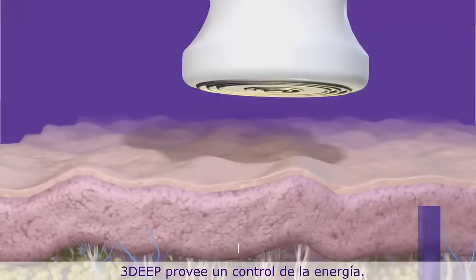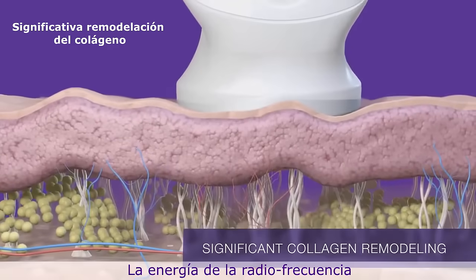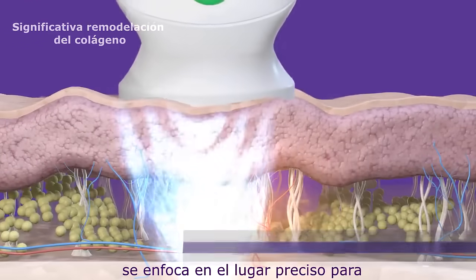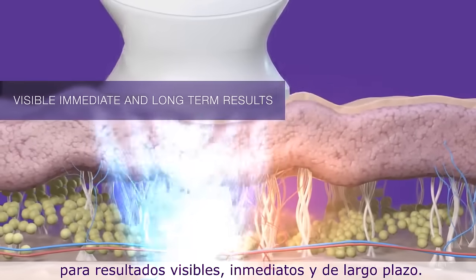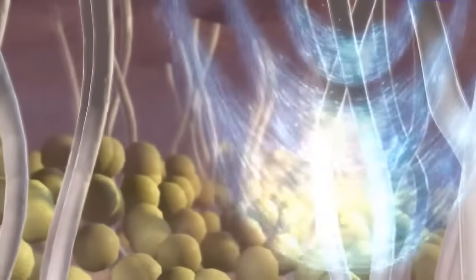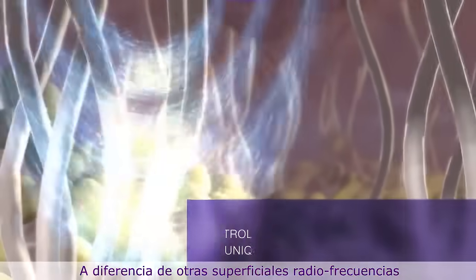3D provides controlled energy delivery. RF energy is sent exactly where it needs to be to affect significant collagen remodeling for visible, immediate, and long-term results.